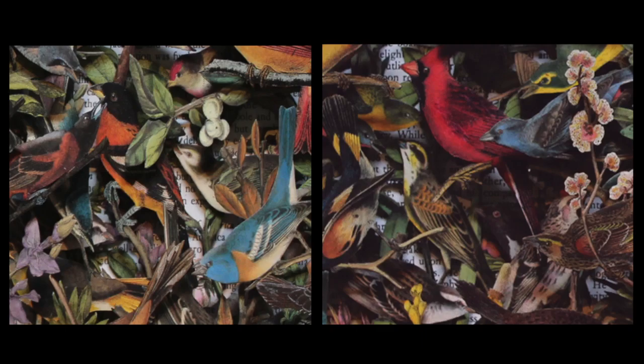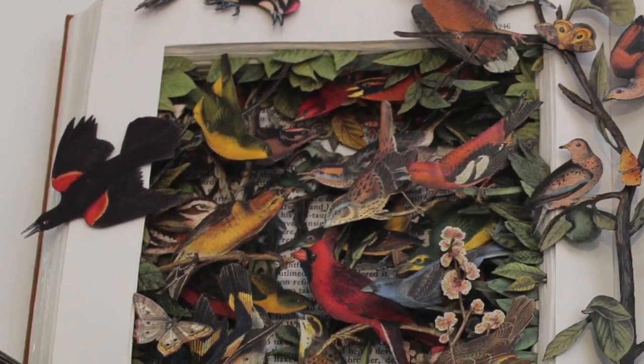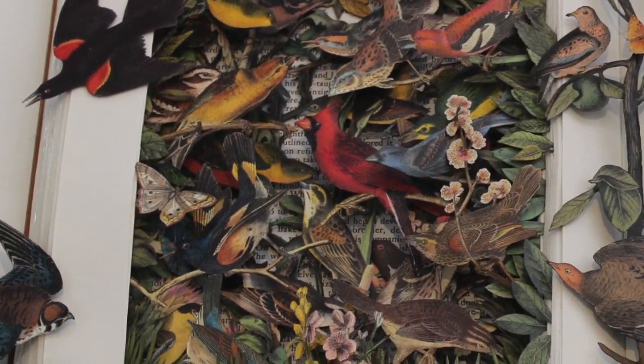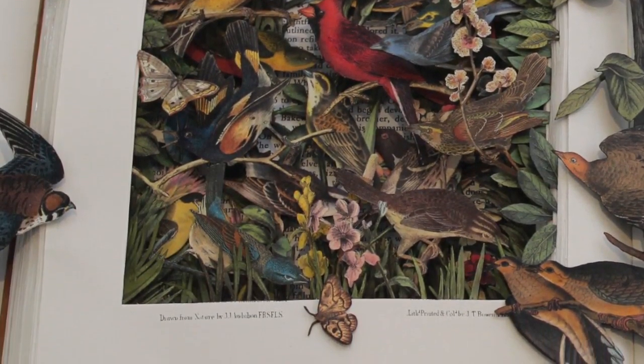The images are then ready to be reintroduced back into their former home. I return them one by one, gradually filling the uninhabited space within the book, layering and manipulating, until the piece starts to take on a life of its own. I like to leave a little bit of the text visible in the finished piece, just to remind the viewer that they're actually looking at a book.